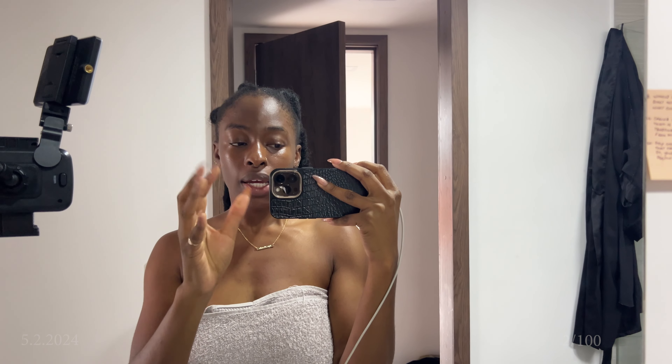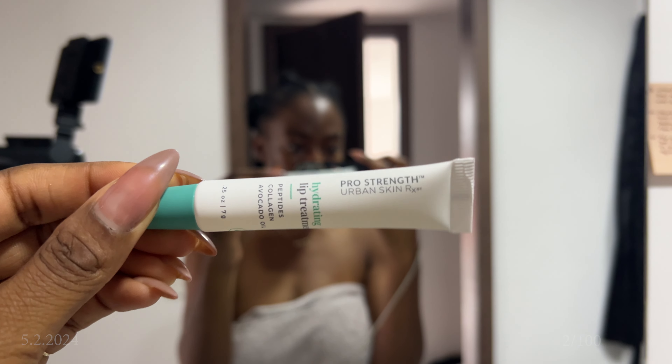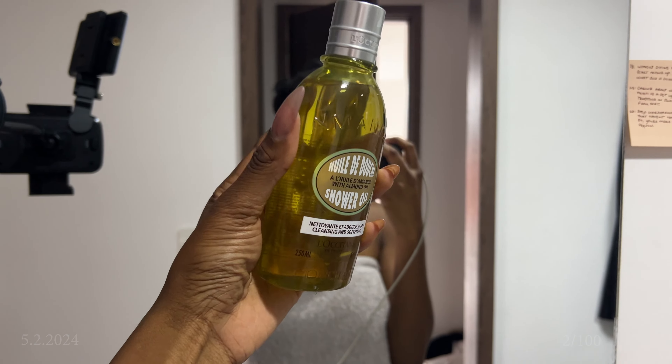I'm going to shower first because you should never do your skincare before you shower — don't do it. Now, I know this is not a body care routine, but I have to tell you about this lip balm. If you guys haven't tried this lip balm, go get it. It literally competes with my top lip balm of all time — the Clinique Moisture Surge lip balm. They go toe to toe. My lips are so juicy, soft, and hydrating. Even when it wears off, my lips stay hydrated for hours.